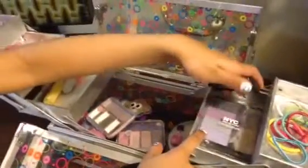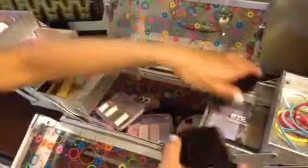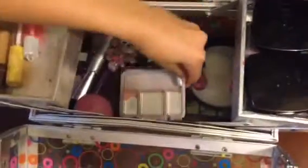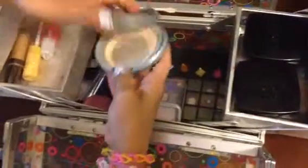Then I have my NYC color eyeshadow. Then in here I have my blushes, and this — blush, I think. Powder. Yeah.